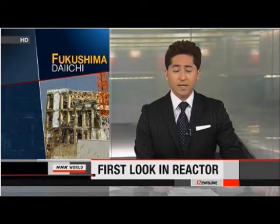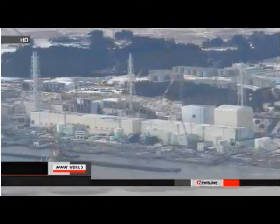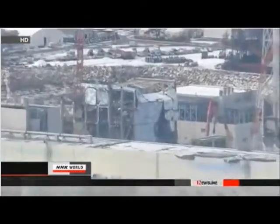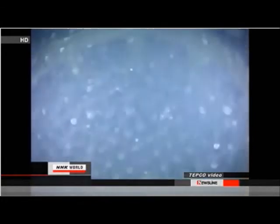Engineers at the Fukushima Daiichi Nuclear Power Plant have taken their first look inside one of the crippled reactors, using an underwater camera to see what was left after a hydrogen explosion last March. The camera was sent into the number four reactor, and the images show what appears to be wreckage at the bottom of the reactor vessel and a large amount of floating material in the water. Similar floating material was also found in the spent fuel pool in the reactor building.